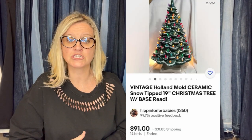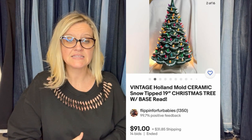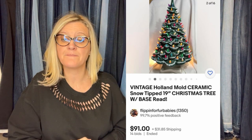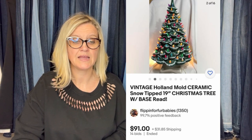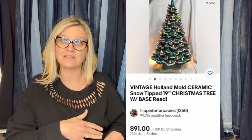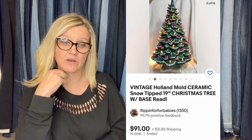She picked this up at an auction cleanup for free — she cleans up the local auction house after live auctions. It's amazing what people leave behind. This tree had a big chunk broken out. She put it up for auction starting at $45 and bidding went up to $91 plus shipping. It's a vintage Holland mold ceramic snow-tipped Christmas tree — these are really collectible.